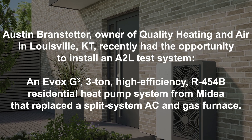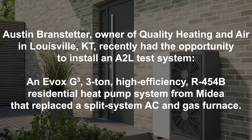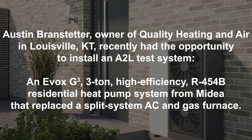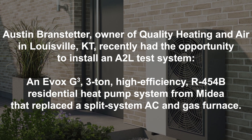Austin Branstetter, owner of Quality Heating and Air in Louisville, Kentucky, recently had the opportunity to install an A2L test system — an EVAC's G3 three-ton high efficiency R454B residential heat pump system from Medea that replaced a split system air conditioner and gas furnace. He reported there really wasn't a huge learning curve, especially compared to when the R410A came out and it was a big jump in pressure from R22.